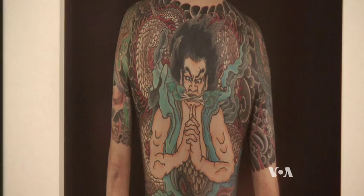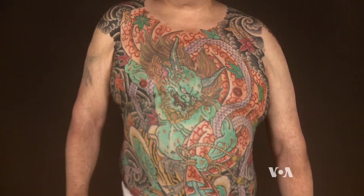That's because in Japan, tattoos are associated with the Japanese mafia, known globally as the Yakuza.